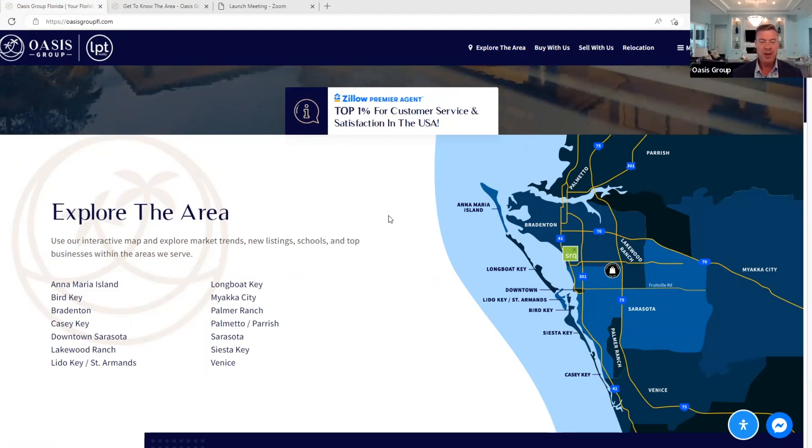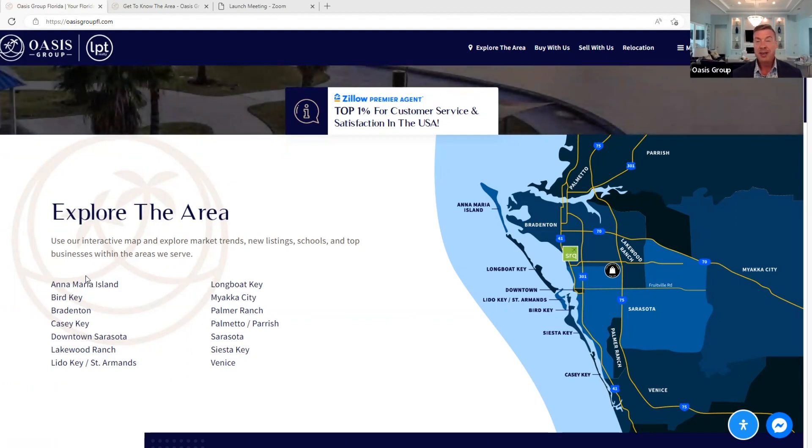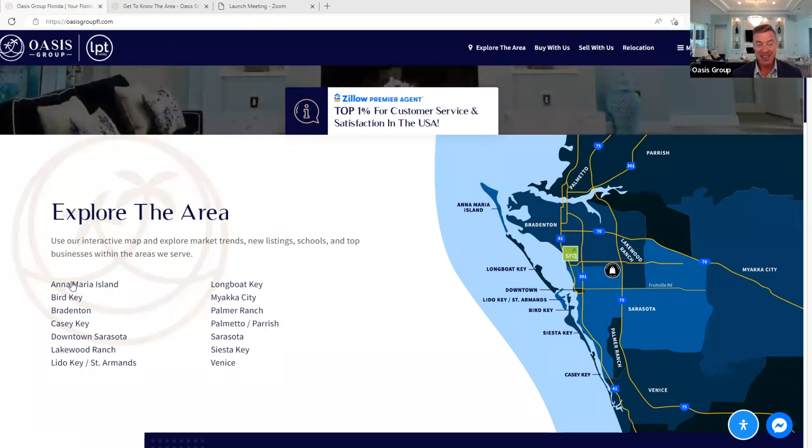Here is the map that we're going to go over with everything when it comes to John Cannon Homes. John Cannon, as I said before — you saw the video, you saw the drone footage — they build a fantastic house. They really do. And you can make it custom, so if you want to change this or change that, you can certainly do that.